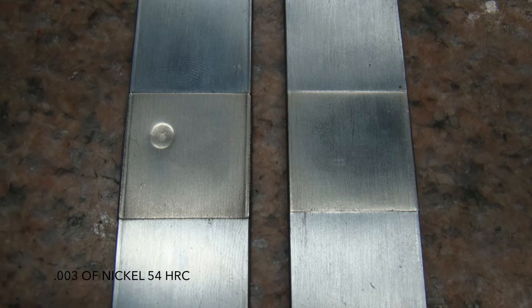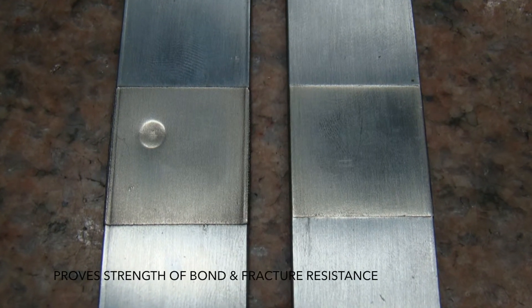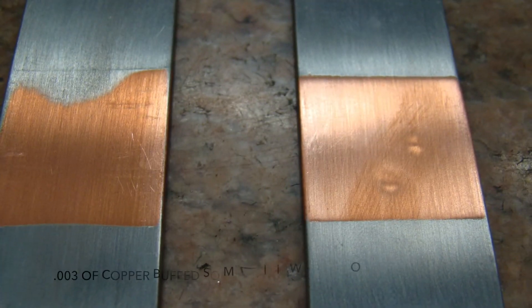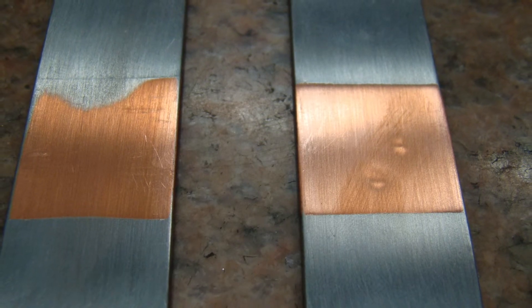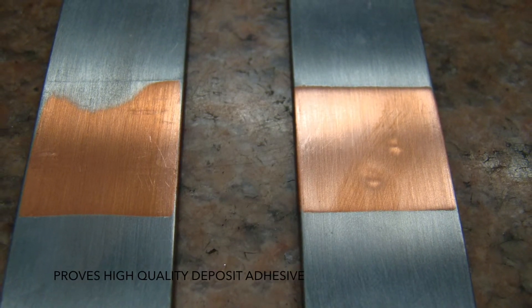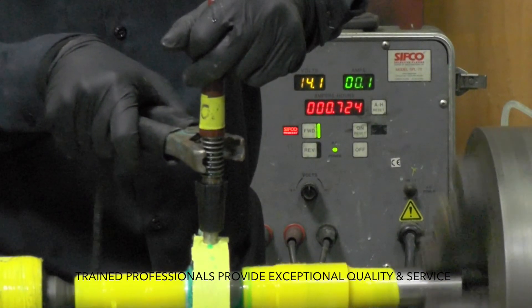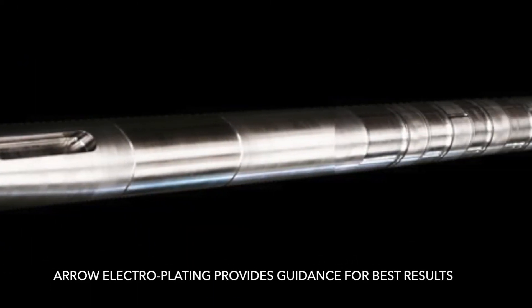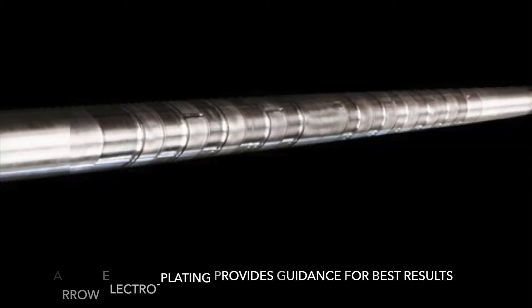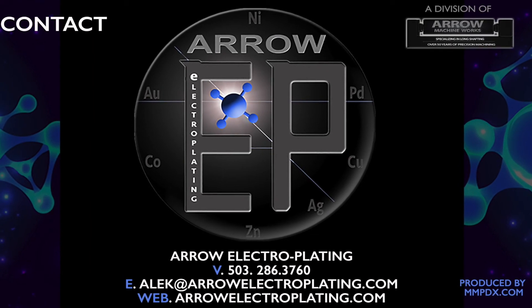Aero electroplating is a world-class restoration process widely recognized in Asia and the Middle East. Certified to military and industry standards, Aero electroplating is a superior means of repair. Trained professionals provide exceptional quality in every aspect of electrochemical metallizing and customer service. Aero electroplating provides guidance for determining what applications are most appropriate for you. For more information, contact Aero electroplating.